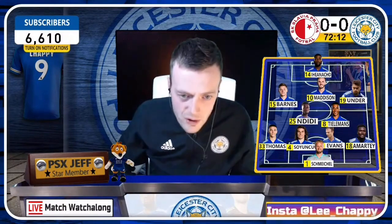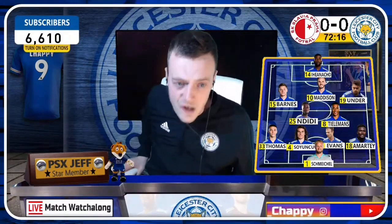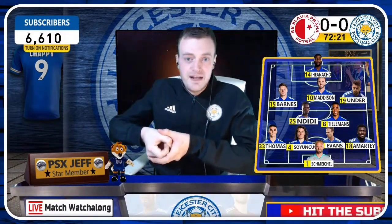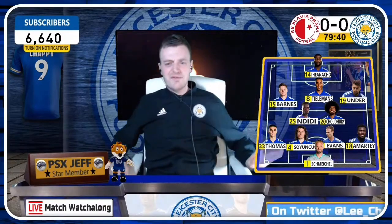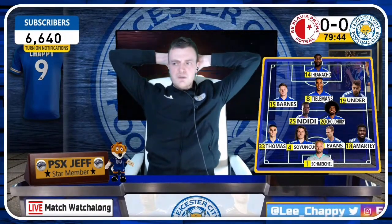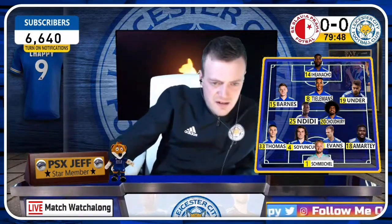Goodness gracious me, we're all living on the edge here — my arse is twitching! Honestly, this hasn't been the best of games for Leicester. I'm not going to lie, if I do the tier system at the end and review each individual, most of them are going to be in the third section today.